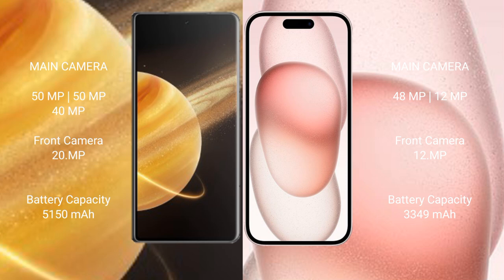Honor Magic V3 features a triple rear camera setup: 50MP plus 50MP plus 40MP, and a 20MP front camera. iPhone 15 features a dual rear camera setup: 48MP plus 12MP, and a 12MP front camera.